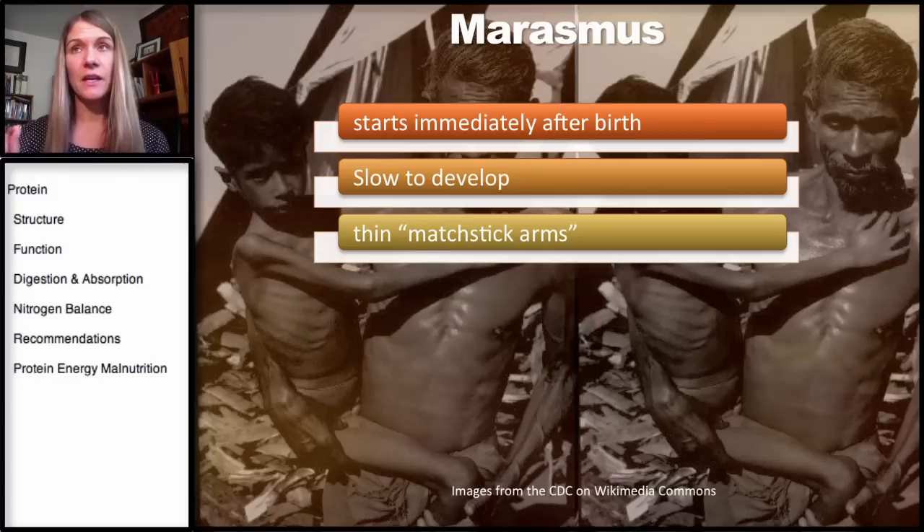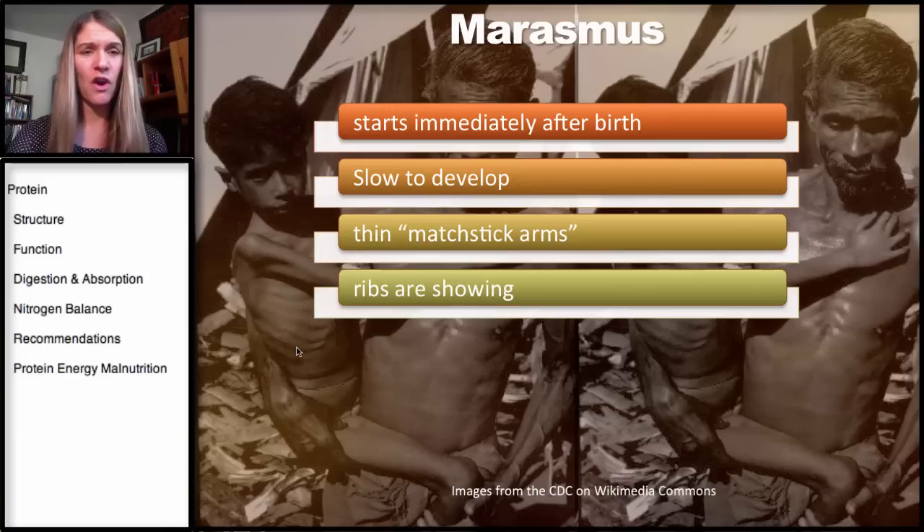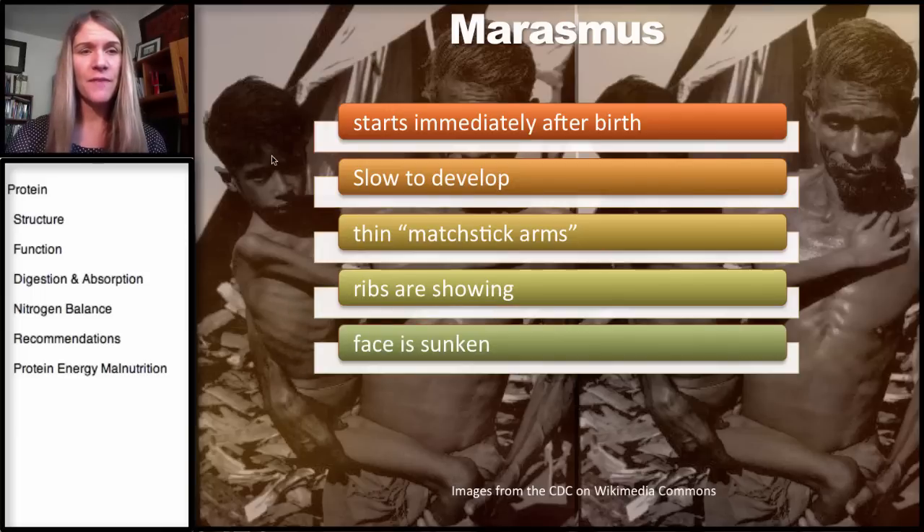It is a deficiency of calories in addition to protein — not getting enough of any of the nutrients. And it creates this matchstick arm look — really, really thin arms. You can see the ribs are showing through here. The face is generally sunken, and you can usually see a lot of the cheekbones. These children tend to look like little old men.